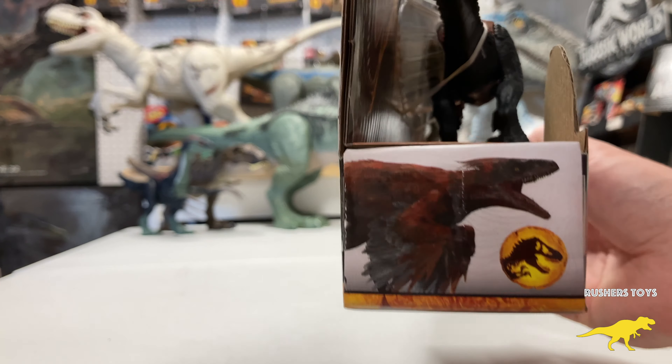Let's dive right in. Here's the package — we've got the Jurassic World Dominion logo, the back showing the Jurassic World facts, and it's showing Alan Grant with the Dimetrodon as well as Kayla Watts and the Pyro Raptor.